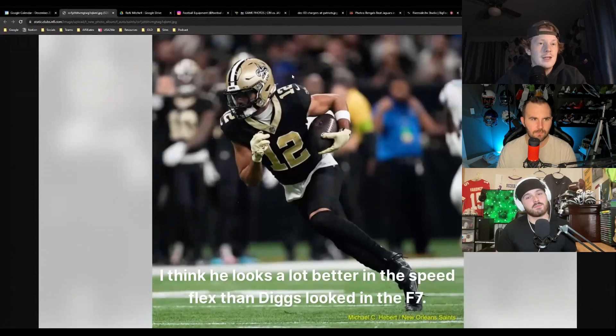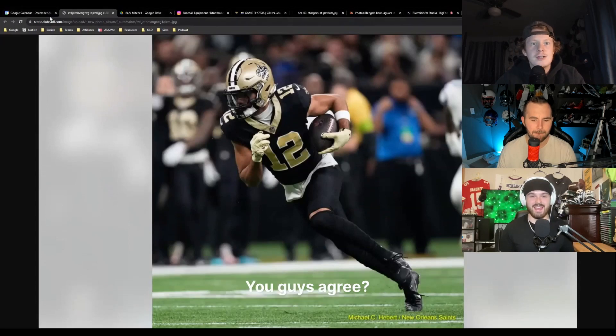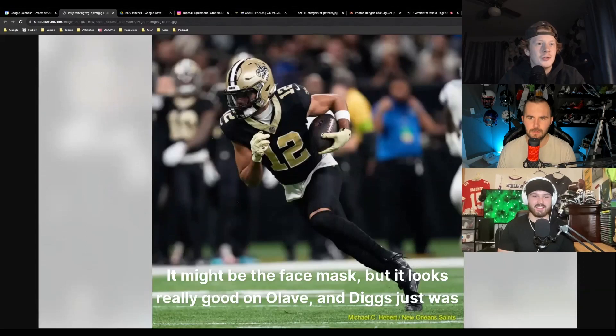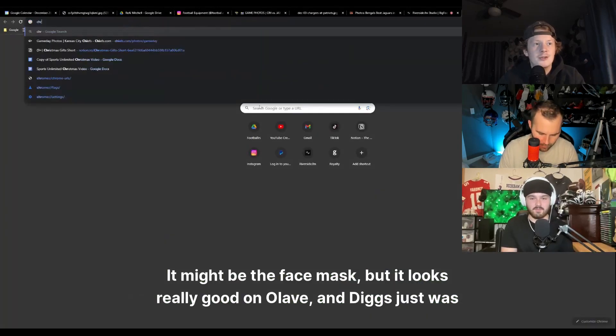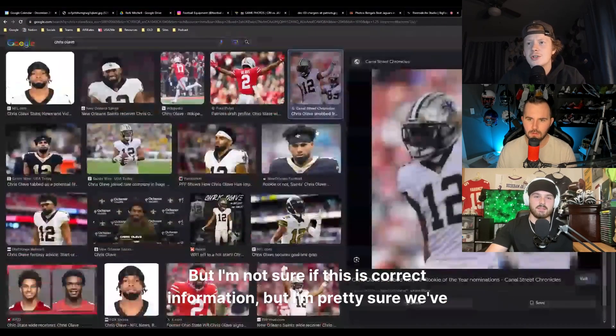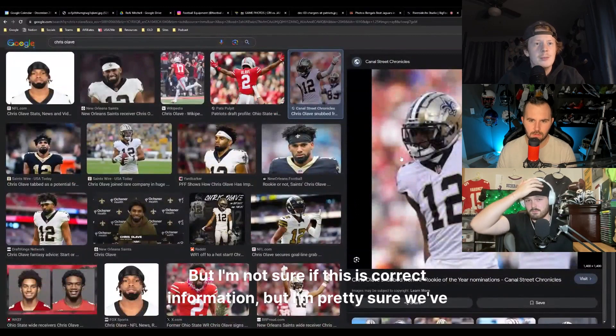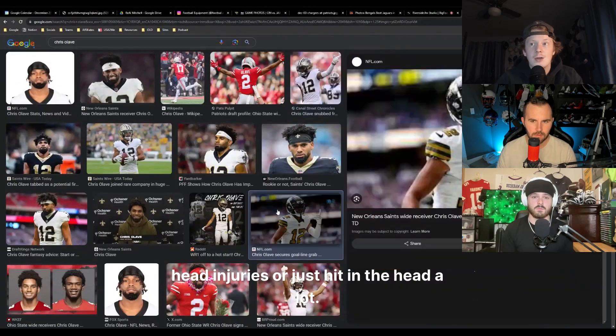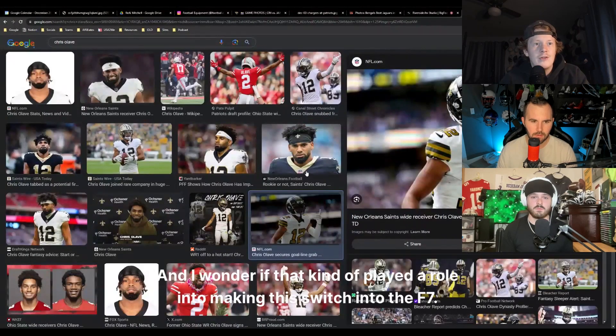Olave had much more luck with the Speed Flex - he looks a lot better in it than Diggs looked in the F7. It looks natural, it might be the face mask, but it looks really good on Olave. Diggs just wasn't pulling off the F7. Chris Olave throughout his first couple years in the league has gotten a lot of head injuries, and that might have played a role in making this switch.